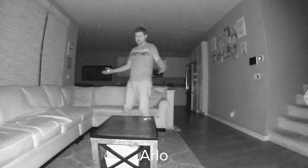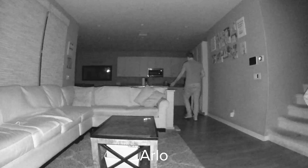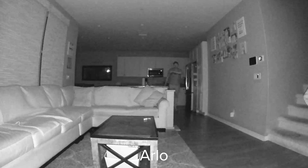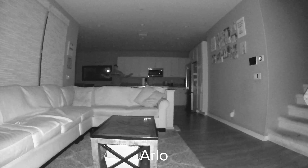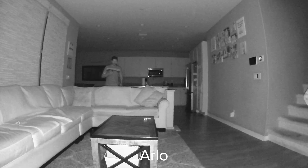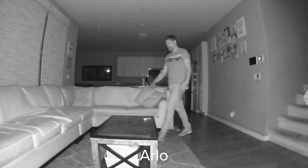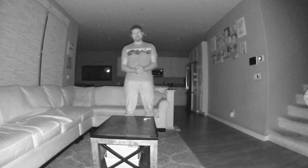We are testing out the last camera — the Arlo camera. This is what it looks like 10 feet away. Let's back all the way up to 25 feet. Here we are 25 feet away — how well are you able to see me on the Arlo camera at 25 feet away? Let me come back up to 10 feet to give you guys another look. This is at 10 feet away.